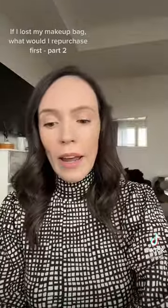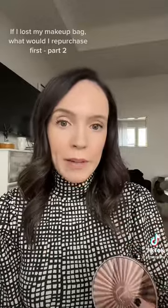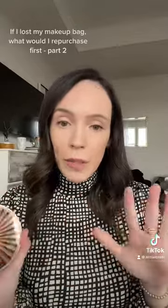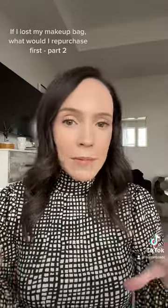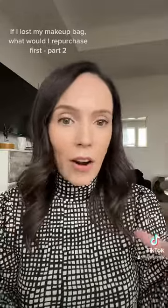Okay, bronzer. I was going to pick the Tarte one, which I do love, but I think I would go with the Charlotte Tilbury bronzer in shade number one, fair. It is so blendable, so gorgeous. I know there's so much talk about how products get so hyped up and they're not as great as people are saying — but this one lives up to it.